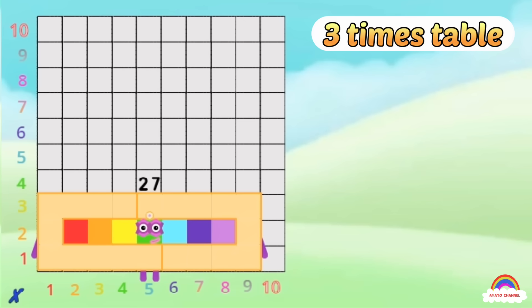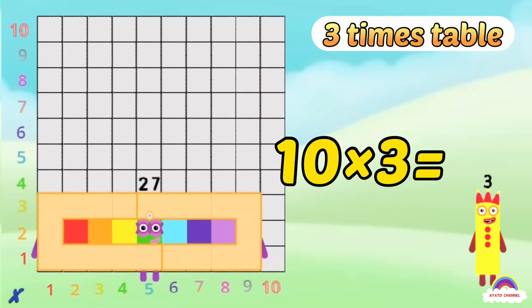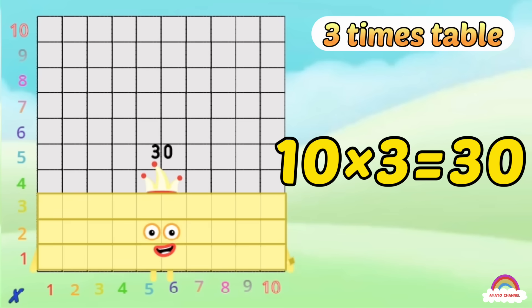...the moment you've all been waiting for — 10-3s! Here's Daddy!